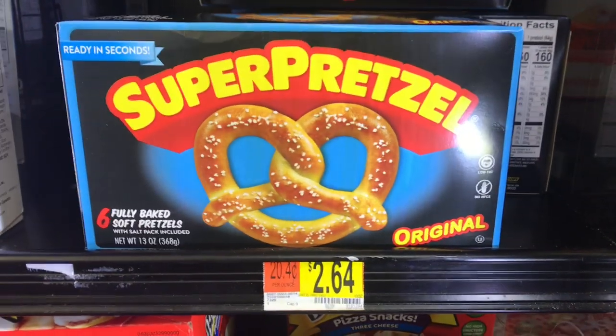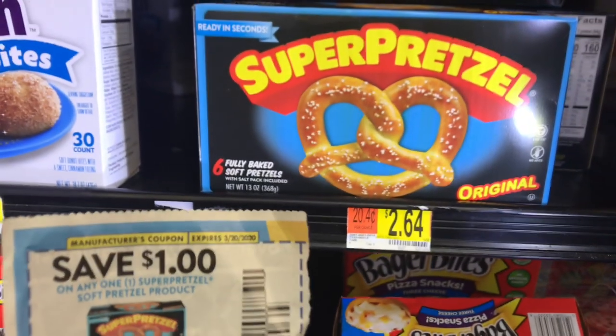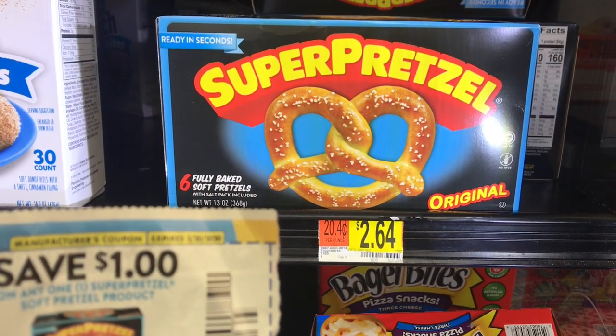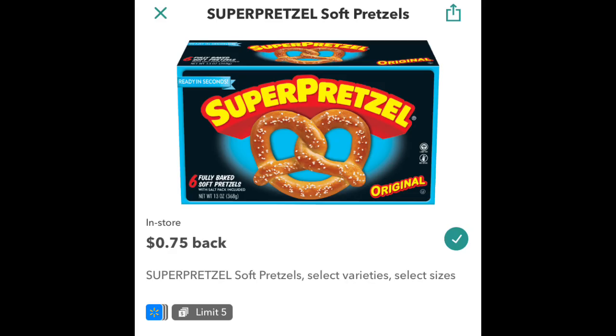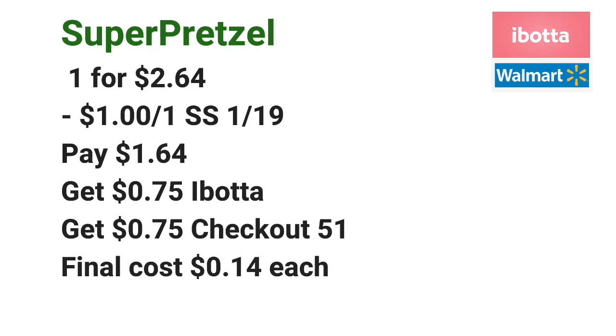The next deal is on Super Pretzels. They are priced at $2.64 each. Pick up one for $2.64 and use a $1 off one coupon from the Smart Source insert. Pay $1.64 at the register, then submit your receipt to Ibotta for $0.75 off one, plus submit your receipt to Checkout 51 for $0.75 off one, making the final cost just $0.14 each.